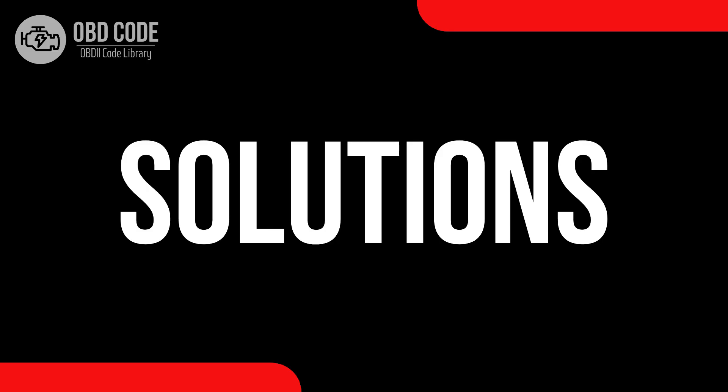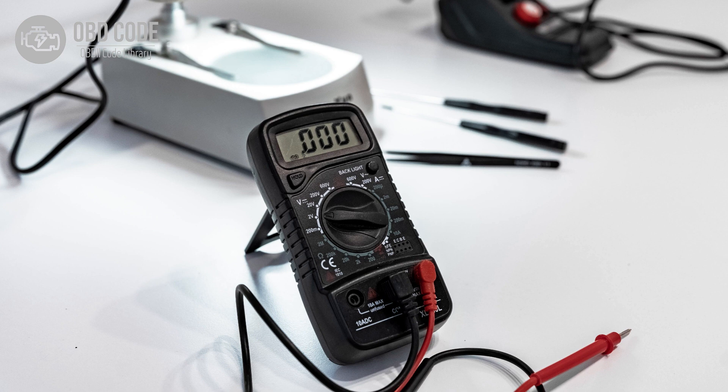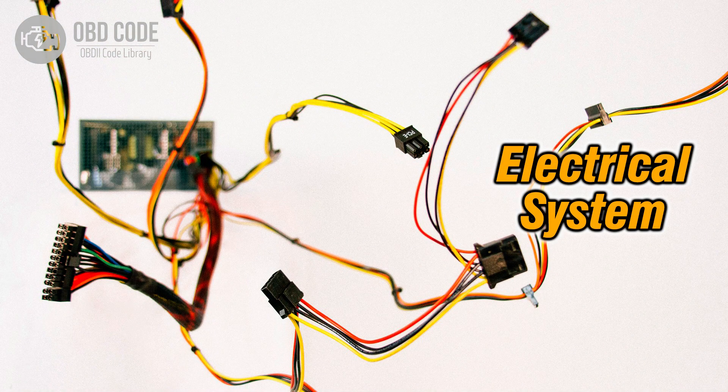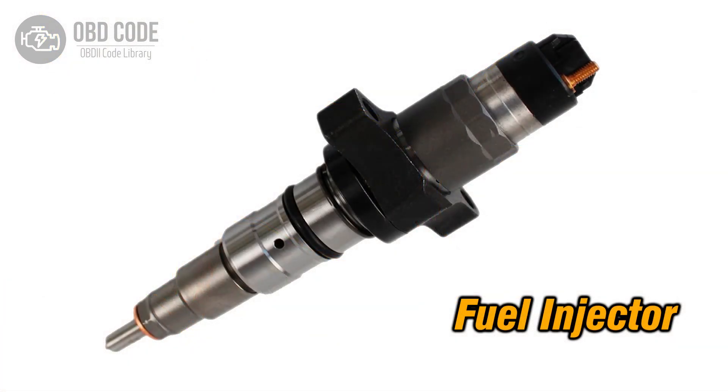Code Solutions P0261: 1. Address and rectify any low voltage conditions in the circuit for the fuel injector in Cylinder 1. 2. Inspect wiring in the injector circuit for Cylinder 1 and repair or replace damaged sections. 3. If the fuel injector in Cylinder 1 is faulty, replace it.